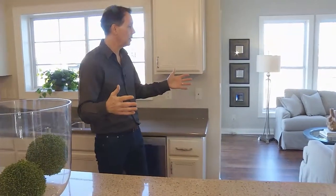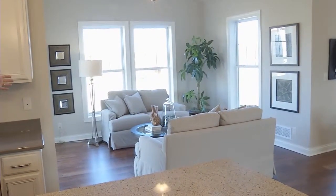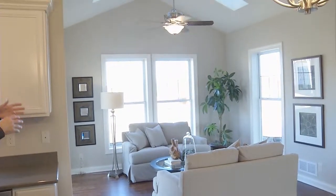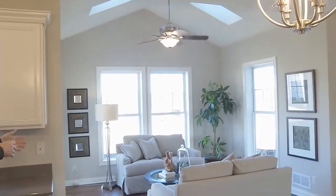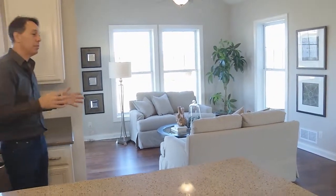And again, this open concept plan pours out into this area over to my left, which is a sunroom, but it could be an office. It could be decorated as a sitting room or a more formal dinette area. Again, open but flexible.